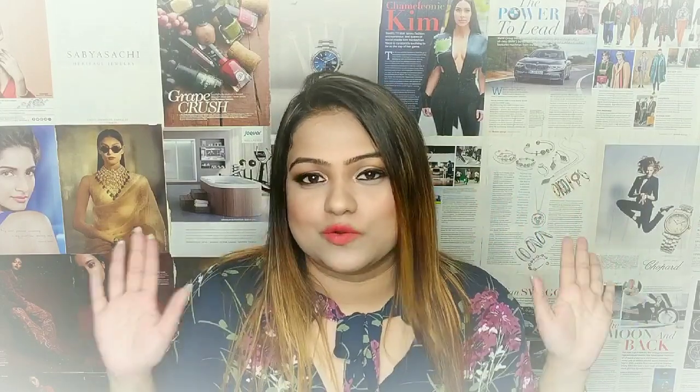Hi guys! Welcome back to my channel. I am Chandrika. I make videos related to beauty, fashion, lifestyle, and whatever goes in my mind. So in today's video I am going to share my top 5 makeup removers from the affordable category and they all are under 500 rupees. So let's get into the video.